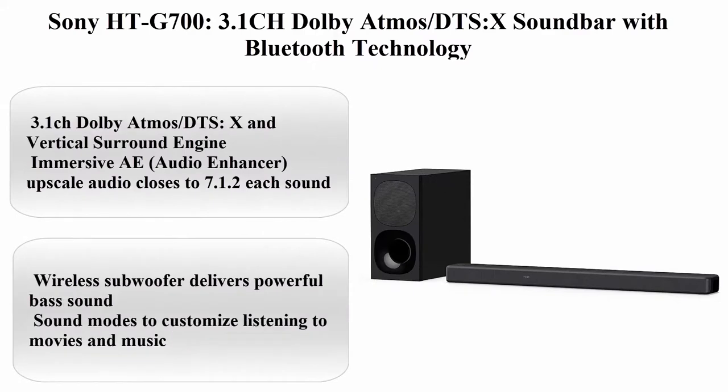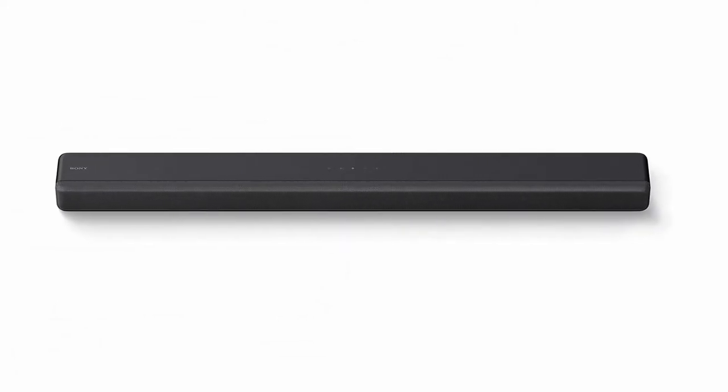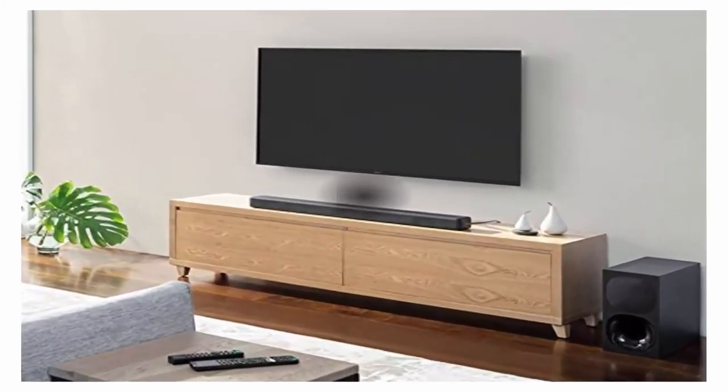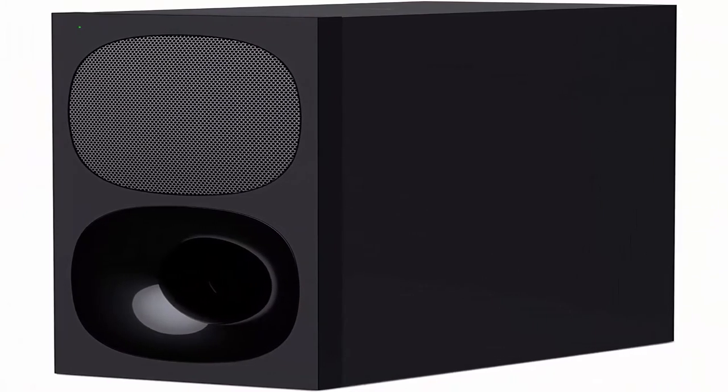Top 5: Sony HTG 700 3.1CH Dolby Atmos DTS:X Soundbar with Bluetooth technology. Brand: Sony. Color: Black. Speaker type: Soundbar. Item weight: 24.3 pounds.